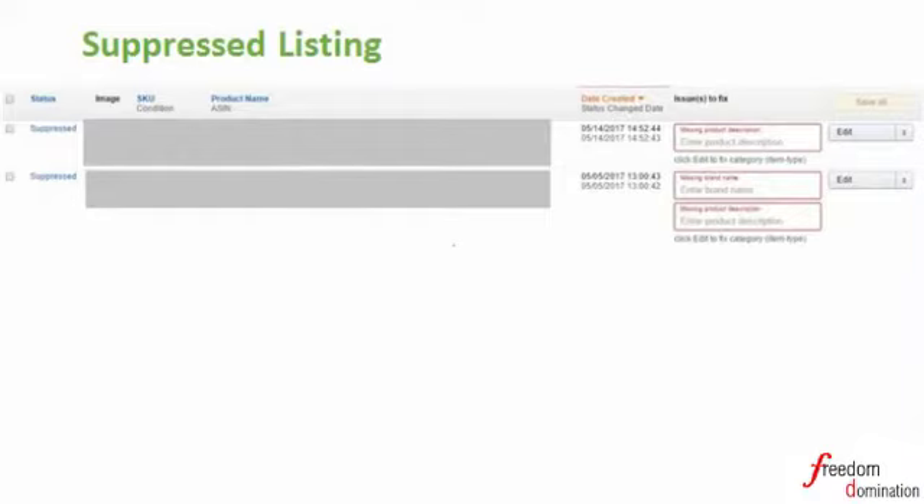To get all the relevant information on your product, go back to your sourcing platform and get the product details as specific as possible, then fill in the relevant fields in your Seller Central. You can still search for the item under suppressed by typing the ASIN into the search tab.